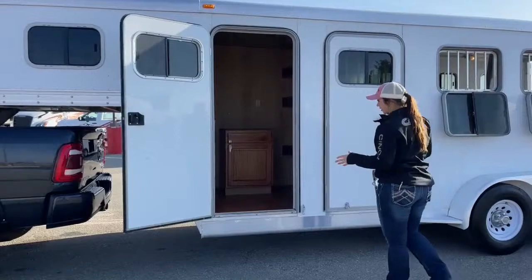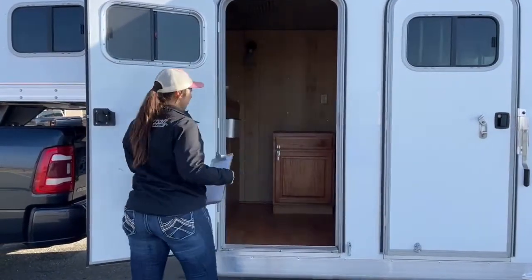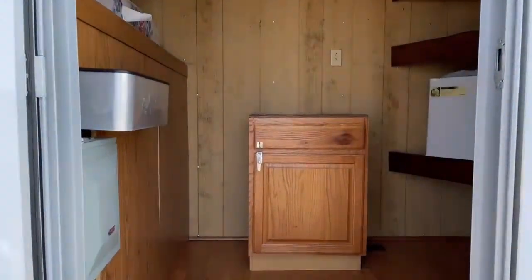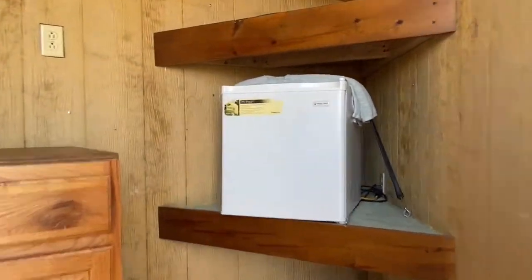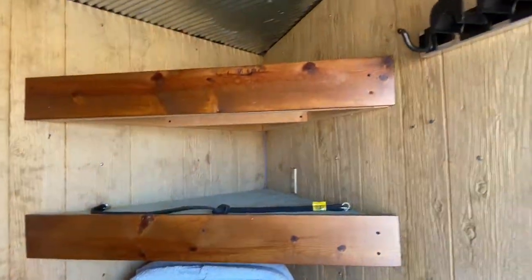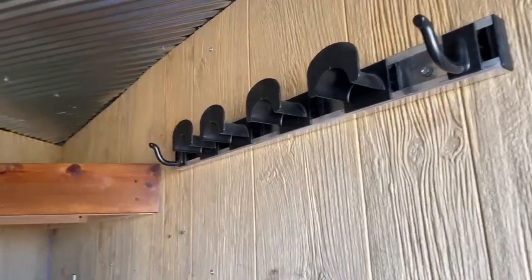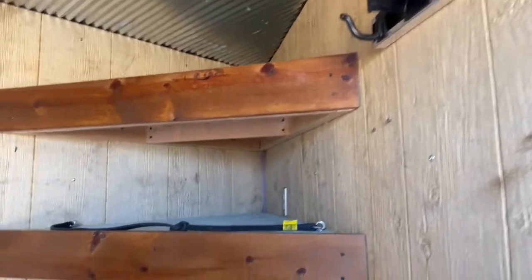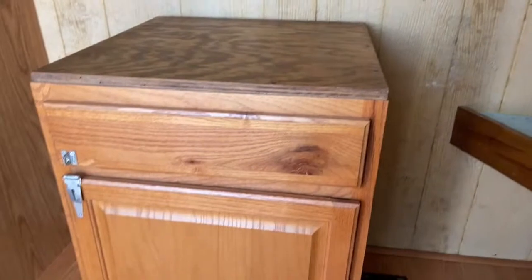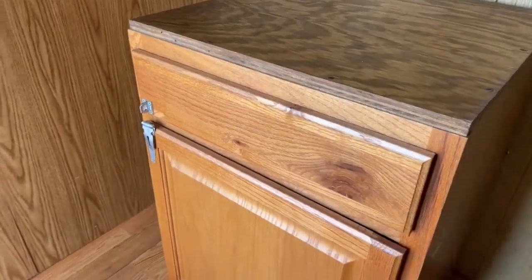Starting in the front area, the previous owner finished it out a bit. You've got some shelves in the corner, additional bridle hooks, and a little refrigerator on the shelf — that's what you plug in to run. Those bridle hooks can hold bridles, coats, hats, or really anything. There's also a cabinet down below to store food or anything else you need.